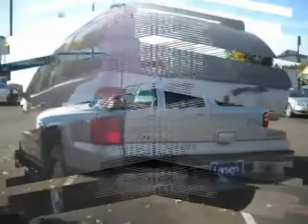For this 2004 Chevrolet Tahoe, check out our online purchase process at www.larsonmotors.com.